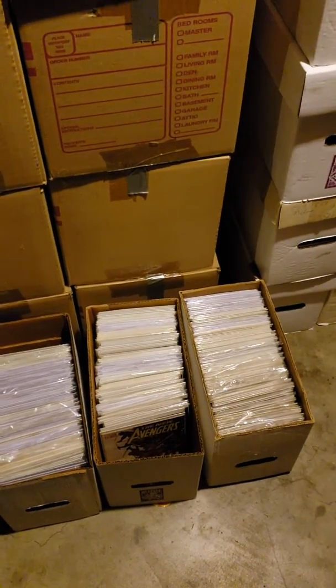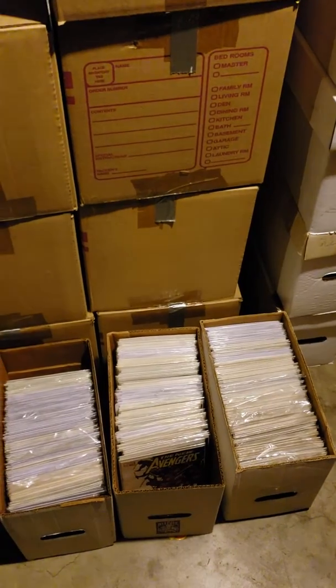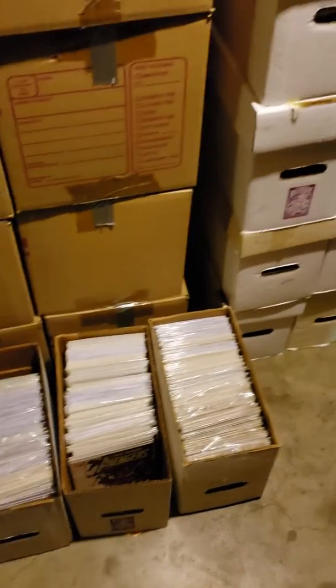These are all Dungeons and Dragons books right here and related stuff that I'm going to be talking about. I've been wanting to talk about it, I just didn't have my stuff until now.